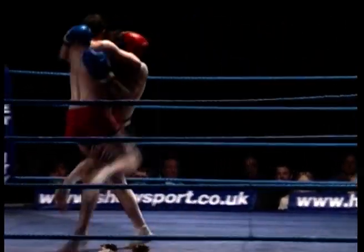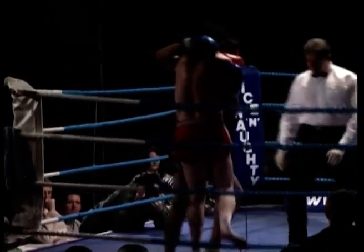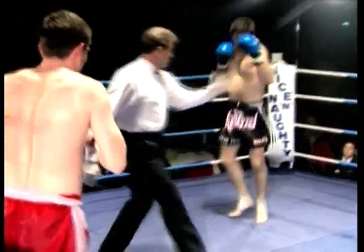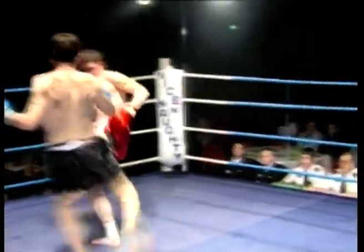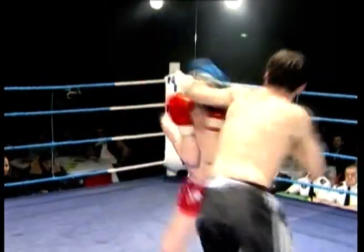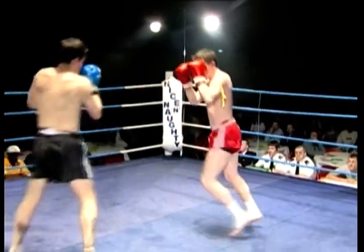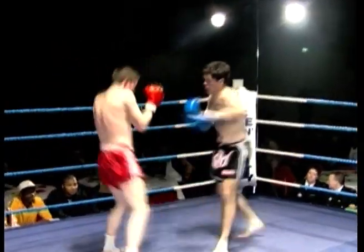Here we are in D-side Leisure Centre, round one of the first bout, a Thai boxing bout. In the blue corner we have Billy Bridge from Wales. The red corner from Sandy Holtz Club in Bolton. Quite an aggressive boxing start from the blue corner. Red corner trying to use his kicks a little bit more going forwards.